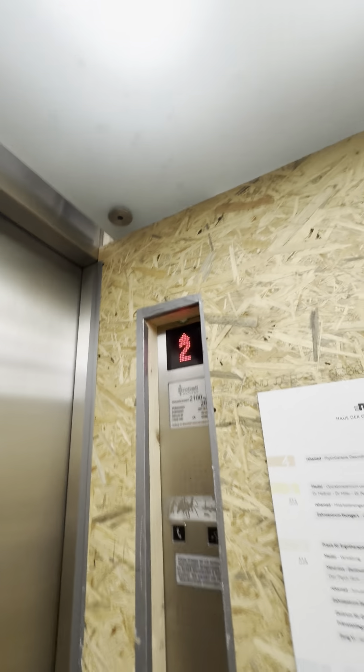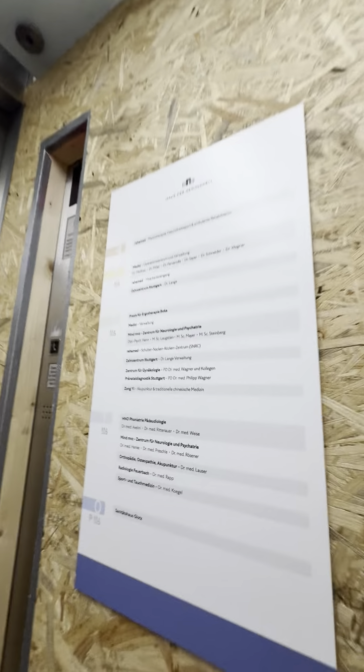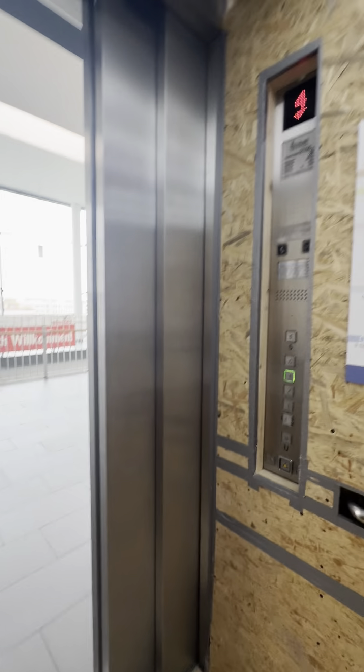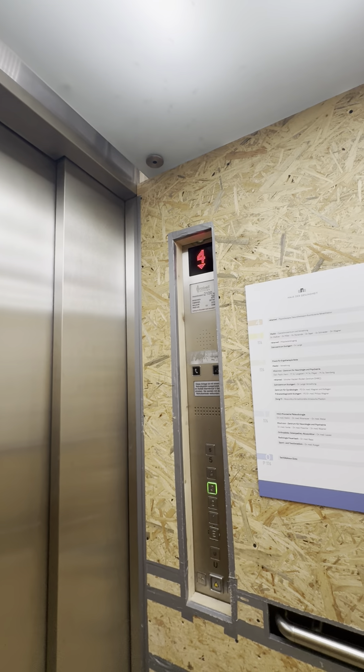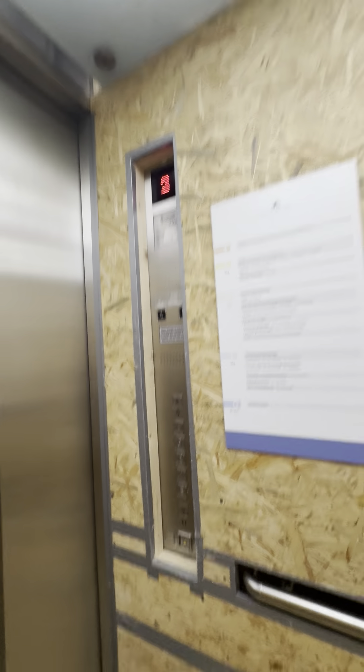Today we are in the Gesundheitshaus — this is a medical clinic for medicine and true medicine. Let's go to level three, it's also nice. Here is a restricted area; I won't confirm everybody — it's a forbidden level. Level three, so far so good.